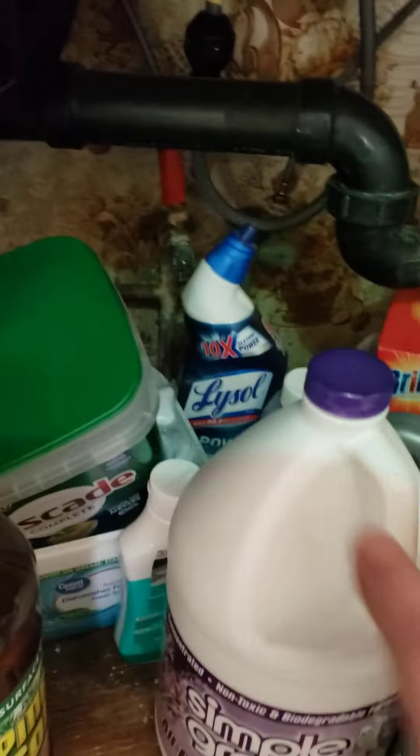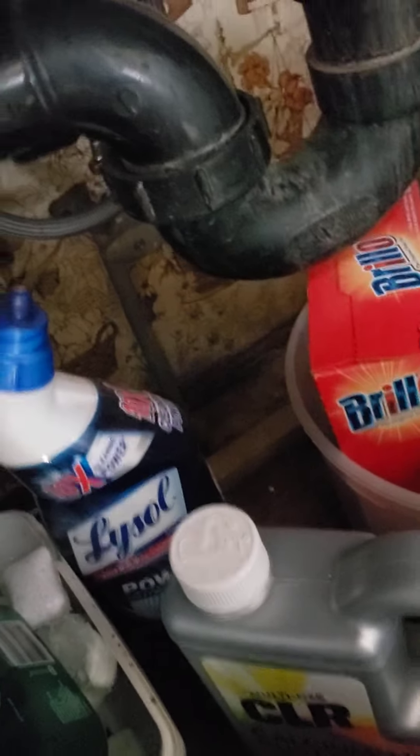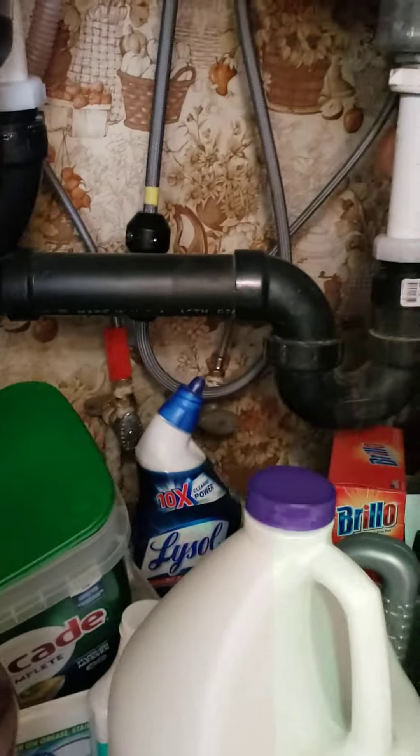Going to have to do some sub-flooring in the kitchen floor, a little bit of repair under there — pretty typical. Doesn't appear to be leaking currently.